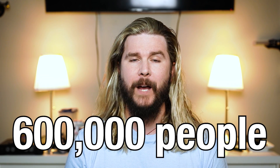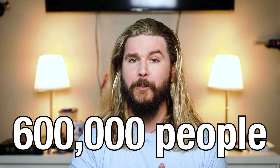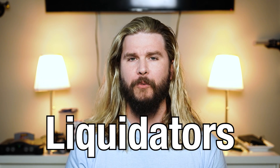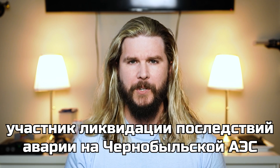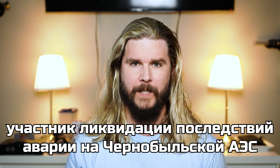After reactor number four of the Chernobyl nuclear power plant melted down in April of 1986, causing the worst nuclear disaster in human history, nearly 600,000 people with thousands of different occupations — ranging from firefighter to journalist — descended upon the site to help in cleanup and decontamination efforts. These were Chernobyl's liquidators, a somewhat ominous-sounding term from the original Soviet definition which reads: 'participants in liquidation of the Chernobyl nuclear power plant accident consequences.'